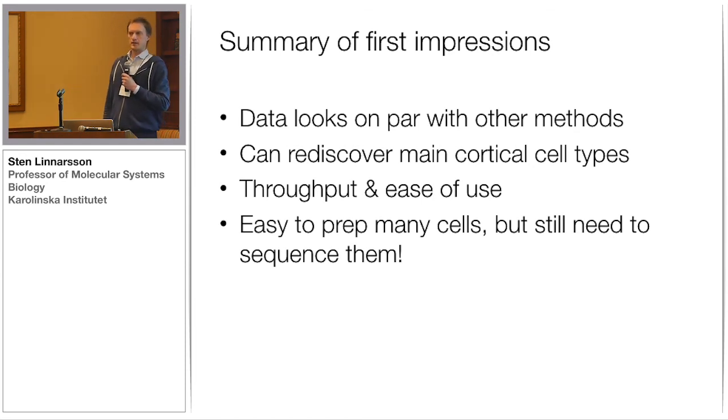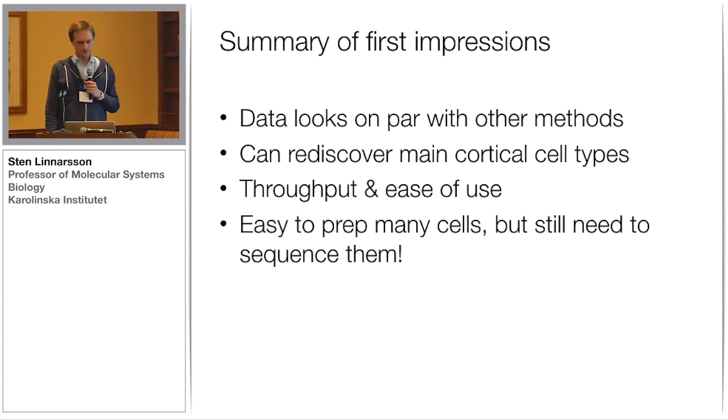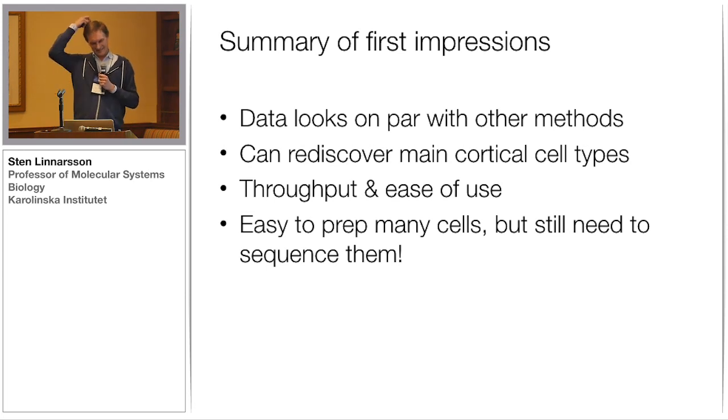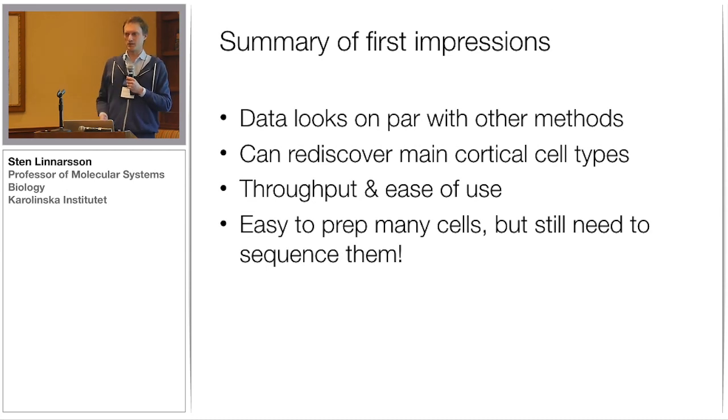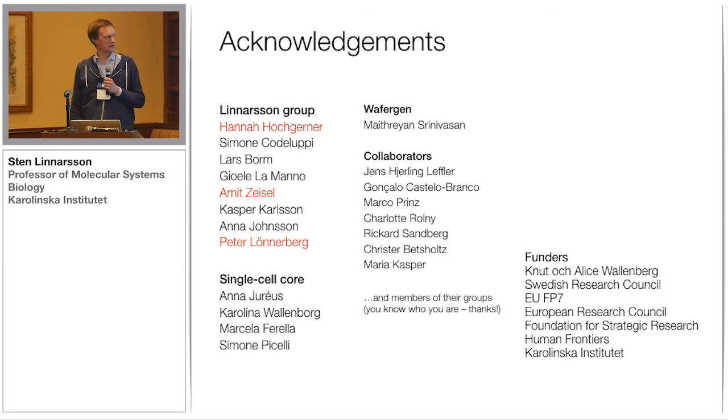My first impressions are that the data we get here looks on par with other methods we've worked on. We can rediscover the main cortical cell types using the same markers and see the same things. The throughput is much, much higher than what we've been used to before — this was a single experiment, or actually two chips, that more or less recreated what took us several months to do last year. So next year, I guess we'll do the whole brain in one chip. It's easy to prep a lot of cells, but you still need to sequence them — each cell needs to be sequenced to saturation to get good data. I want to thank especially Srini and the WaferGen team, and Hanna, Amit, and Peter in my lab who did all the work and bioinformatics.